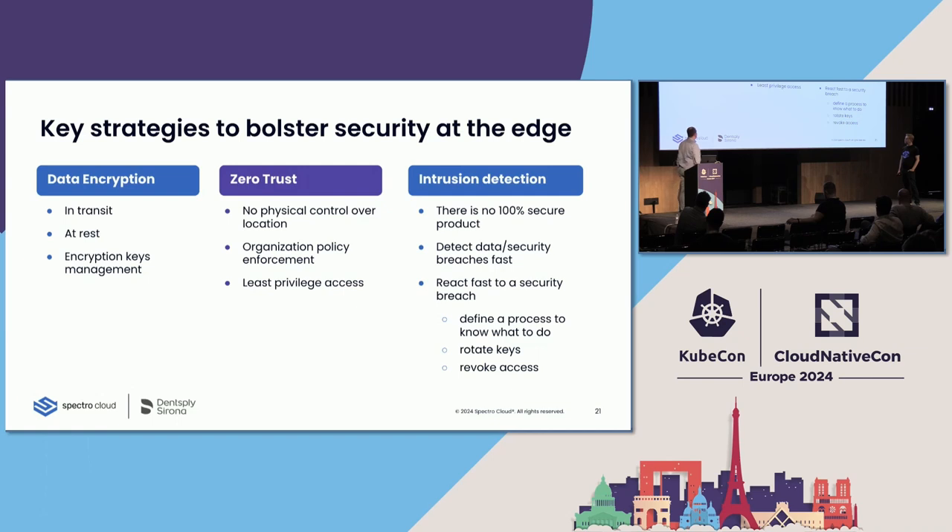The next strategy we think is very good to follow is a zero trust approach. The main problem is that nothing is in our environment, so we cannot trust anybody. Go with least privilege access. We even remove user password credentials from the edge device, so by default nobody can connect to it because there are no credentials. Additionally, define Kubernetes policies to be enforced — for example, ensuring a bad actor is not able to pull images from untrusted sources and deploy them on your Kubernetes cluster if it's compromised.